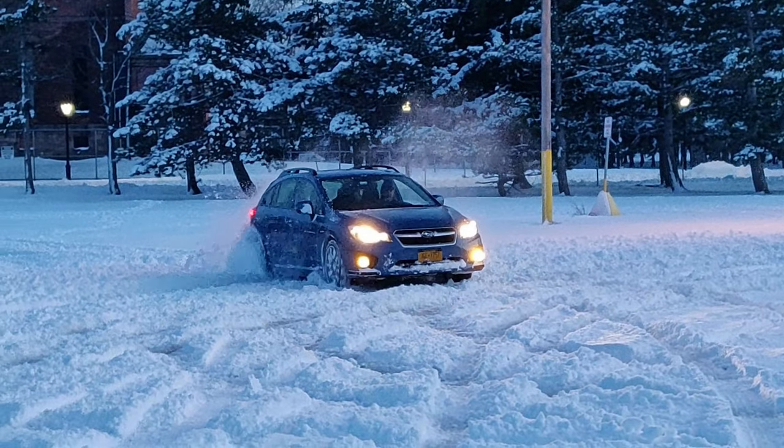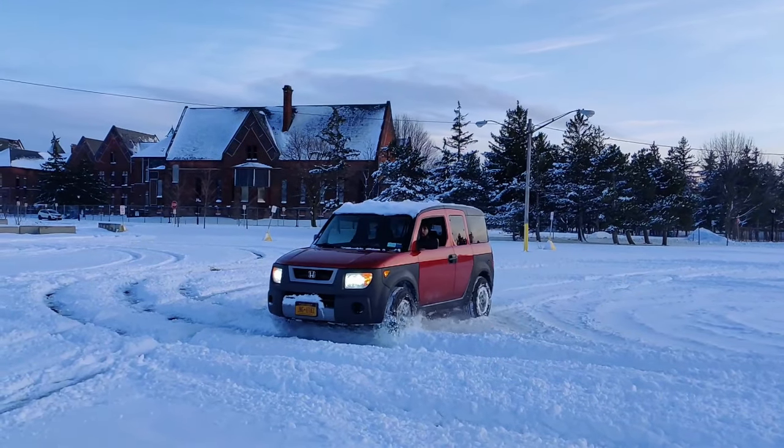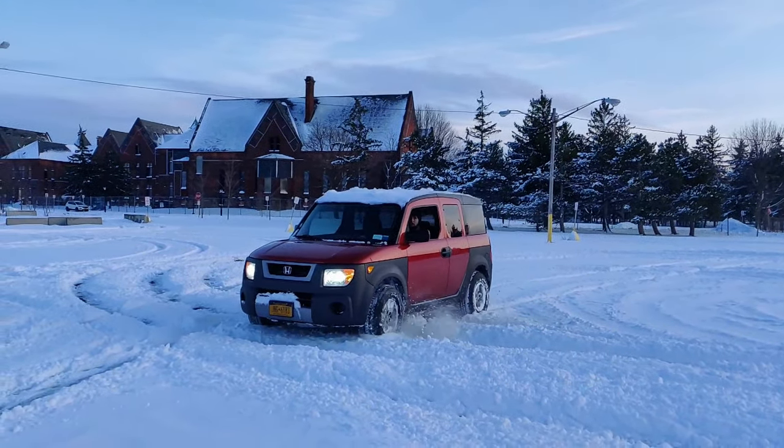Subaru — they're known for their fantastic all-wheel drive systems. Honda, on the other hand, not so much. But how much of a difference is there really? Well, during the last snowstorm, I took both my all-wheel drive vehicles, a 2014 Subaru Impreza and a 2003 Honda Element, to a snow-filled parking lot to find out.